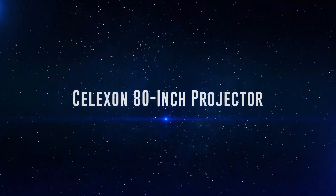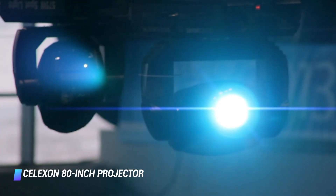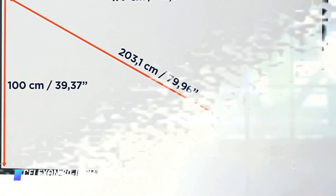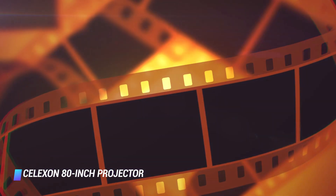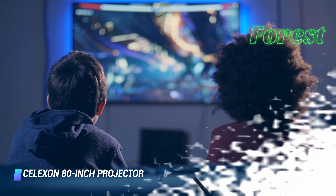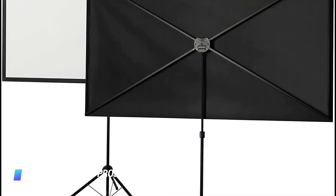Coming at number 2, the Slexon 80-inch projector screen. If you're looking for a projector screen with a stand, this tripod pick from Slexon is great for relatively small spaces thanks to its 80-inch screen. It has foldable properties and weighs about 11 pounds, making it easy to take outside or transport. Made of fiberglass fabric, this screen is designed to produce a great viewing experience.